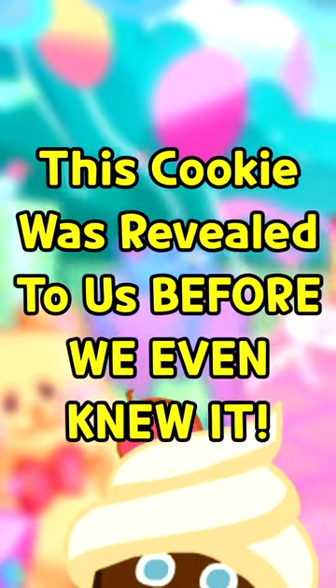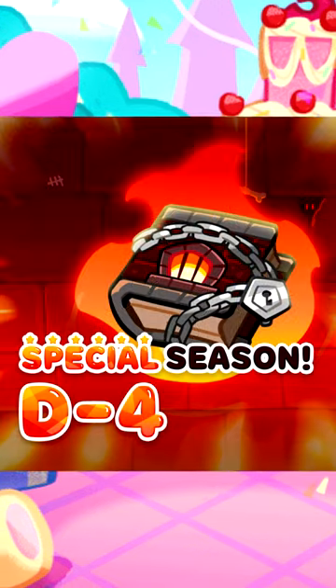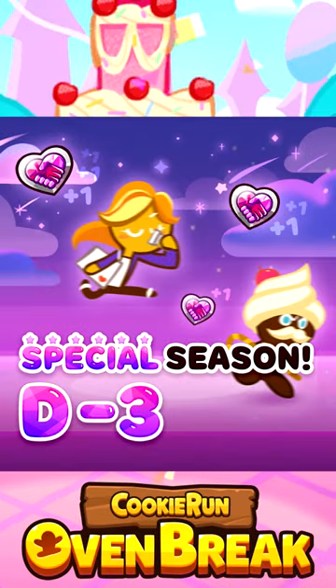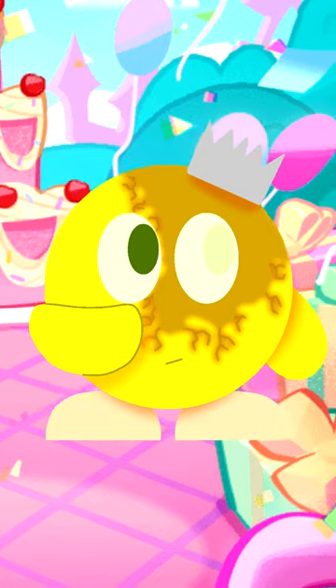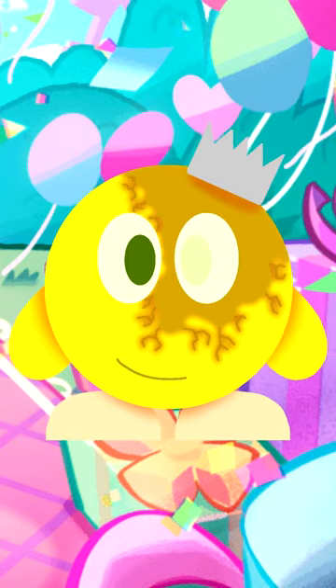This cookie was revealed to us before we even knew it. In the recent teasers for the newest Cookie Run Oven Break update, it appears that a veteran cookie who hasn't appeared in a long time is finally returning to Cookie Run Oven Break. That cookie being Buttercream Chaka Cookie. While this definitely is shocking news, it's actually possible that this was teased over a week before it was officially revealed. Let me explain.